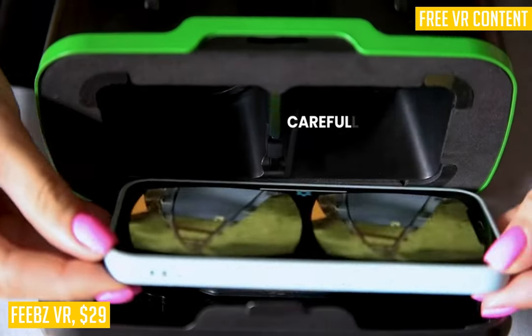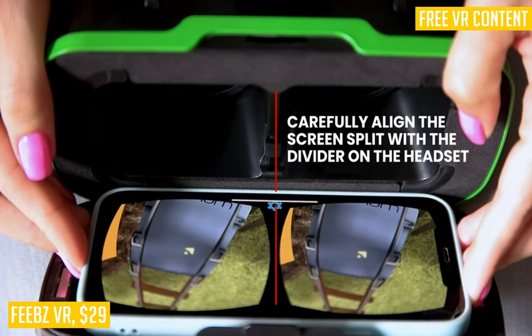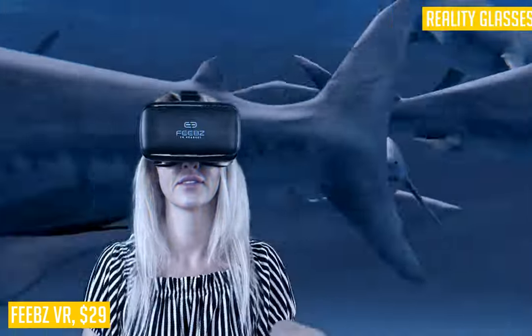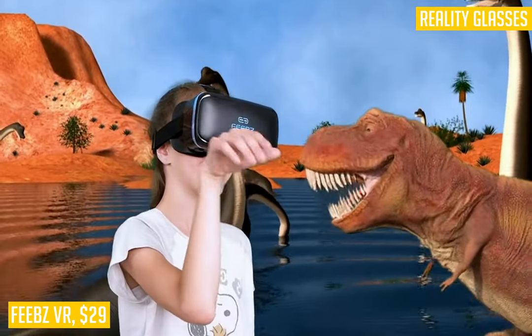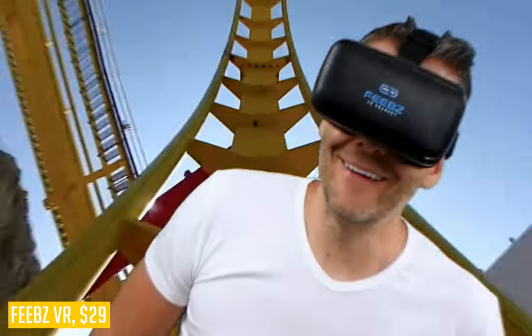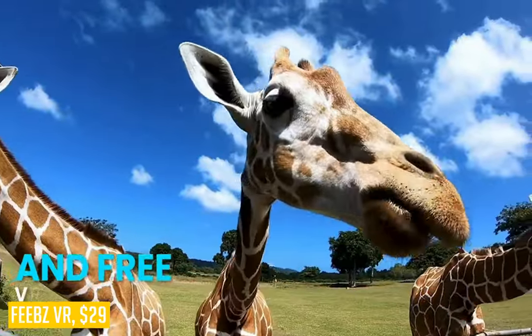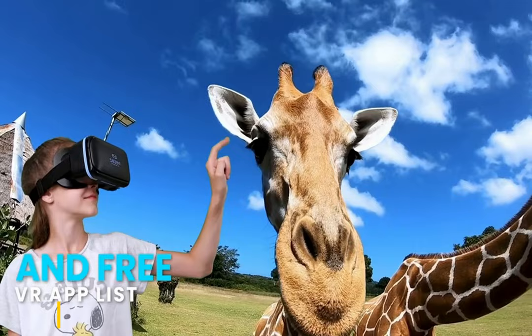The Phoebes VR headset has a simple frame with oversized lenses that provide an extremely immersive experience. It supports all phones between 4.7 and 6.5 inches, including iPhones and Android devices alike, and comes with one of the coolest free bonus carrying cases on our list. The quality black fabric carrying case makes it easy to store and travel with your Phoebes VR headset, whether you're heading out on an adventure or just going to a friend's house.